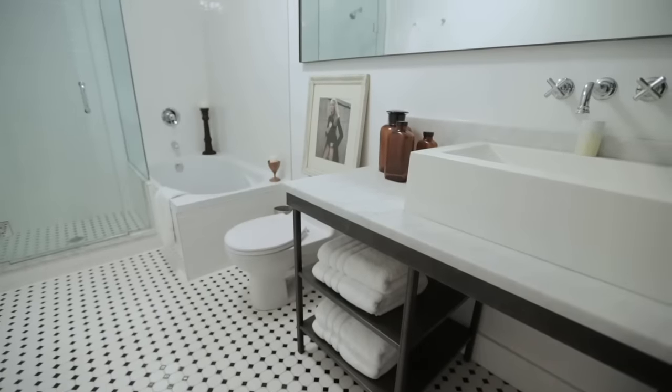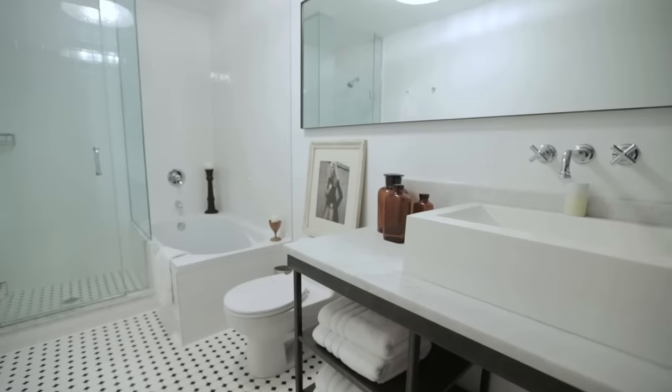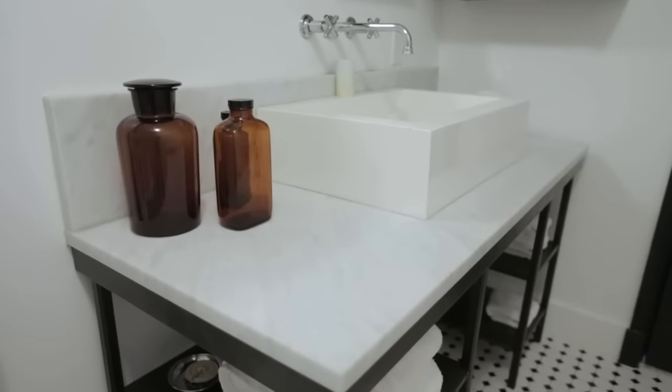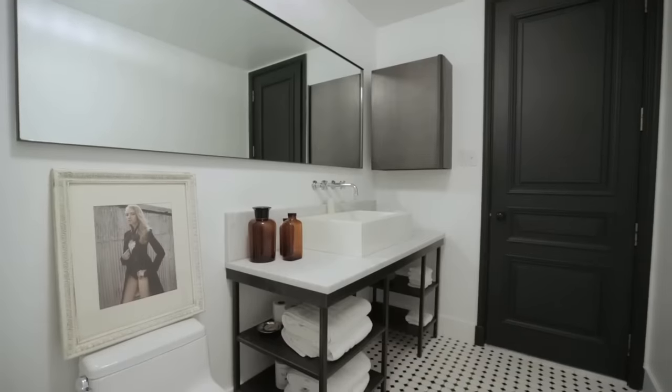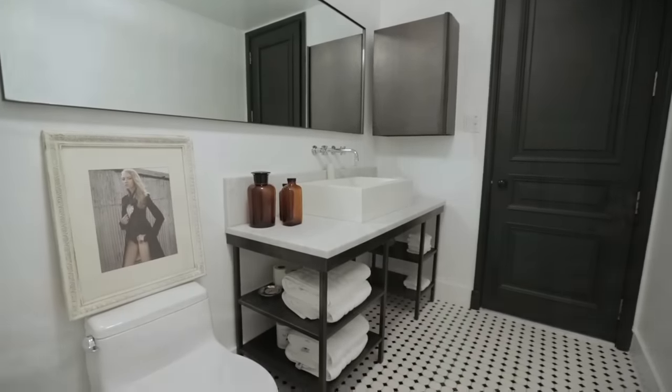The bathroom takes a classic black and white approach that ties in with the overall scheme of the loft. The highlight is the vanity, which has an industrial edge thanks to its metal legs and open storage underneath. The thick, chunky Corian trough sink makes a bold statement in the room.